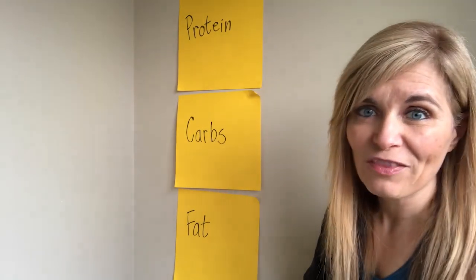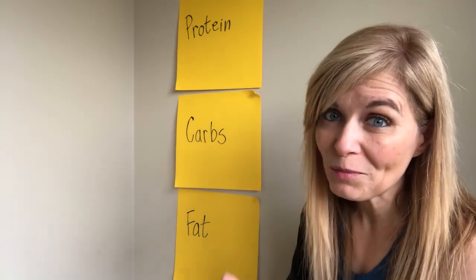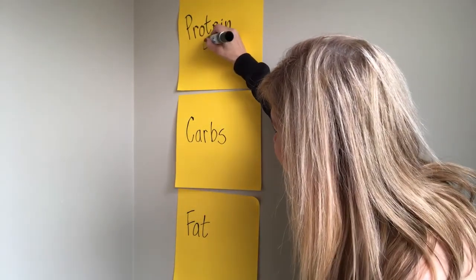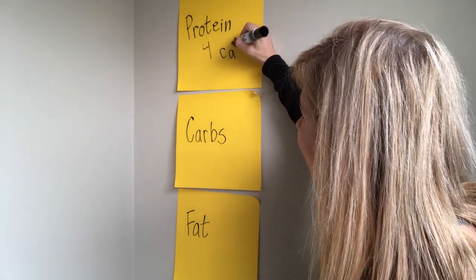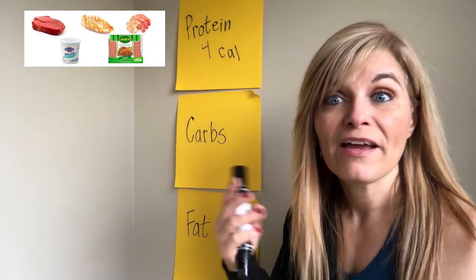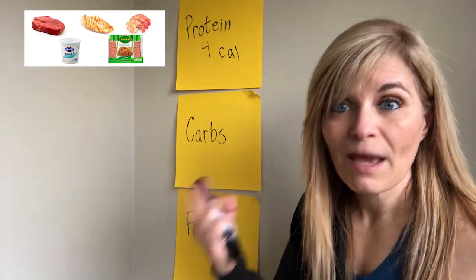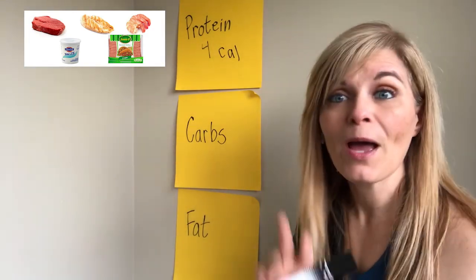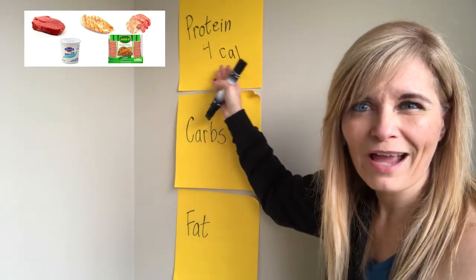Okay, protein. Let's start there. Protein is the building block of your muscles. It's what's going to help you build muscle and keep muscle, which is extremely important if you want to have a toned look. There are four calories per gram of protein. Protein examples: we're talking any kind of meat — chicken, beef, pork, fish. There are non-animal protein sources as well, like tofu, seitan, tempeh. Animal sources or non-animal sources, it doesn't matter as long as you get enough protein. That's four calories per gram.